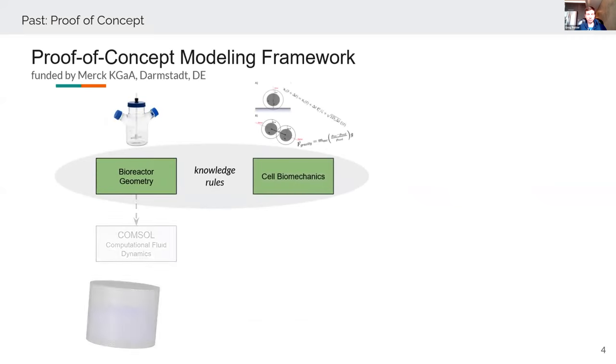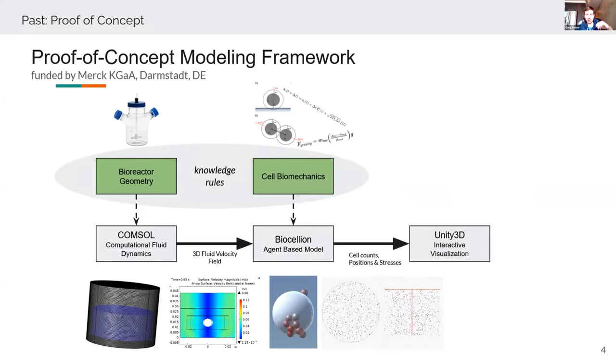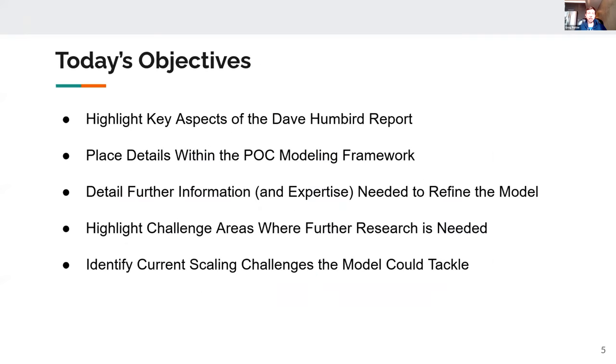There was also a visualization component done in Unity 3D. The objectives for today's presentation are five-fold: highlight key aspects of the Dave Humbert report, place details within the current POC modeling framework for a simple stir tank bioreactor, detail further information and expertise needed to refine the model, highlight challenge areas for further research, and identify current scaling challenges for cultivated meat that the model could tackle in future.